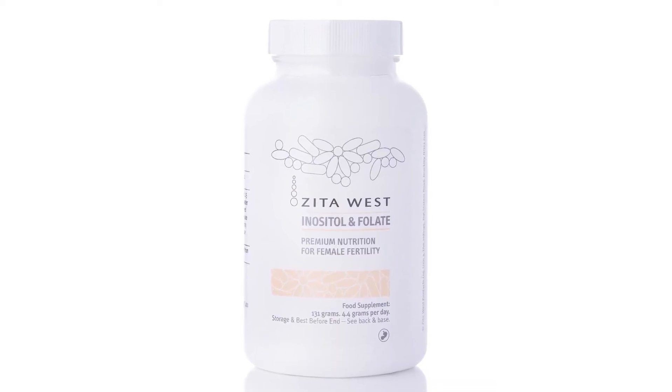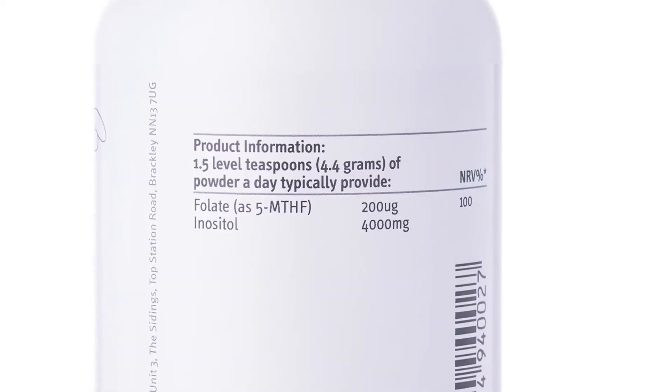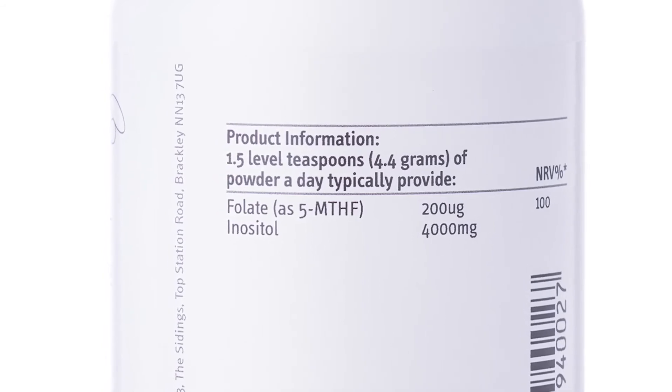Inositol and folate. This contains myoinositol. We use this a lot at the clinic for women that have got polycystic ovaries, irregular cycles. We also use it for women going through IVF. Myoinositol is rich in the follicular fluid that surrounds the egg, so using it in preparation for IVF or going through IVF helps with maturing eggs.